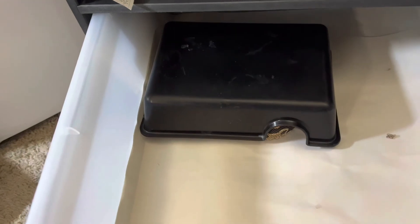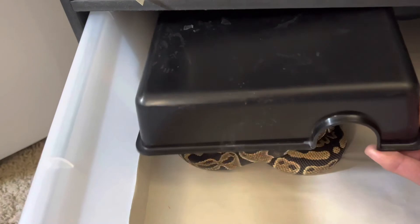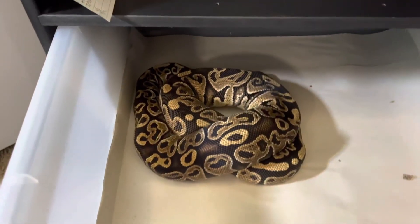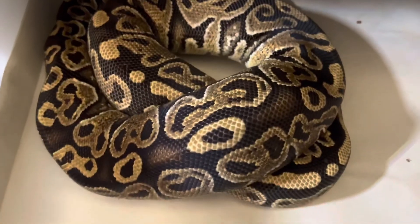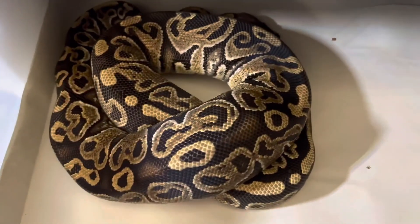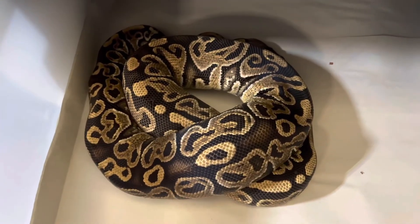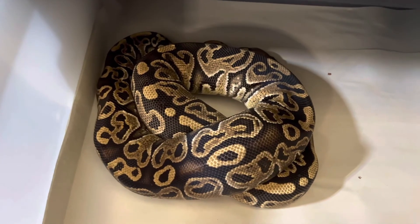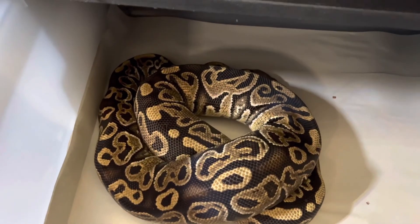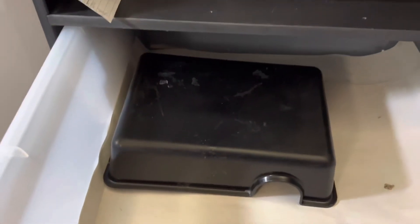This one right here is Tatsumaki and she is a hurricane female from Graze Reptiles. Hurricane is really awesome — look at this pattern. She's been slamming rats and she's probably around the thousand gram mark and still going, so I'm going to feed her once a week, get her ready for next season too, and I'm going to go desert ghost with her. And that is rack number one.